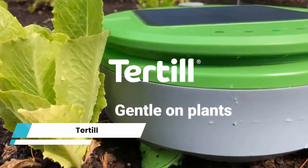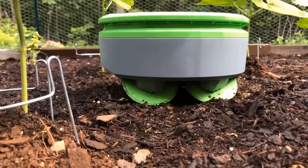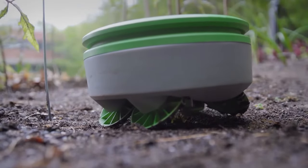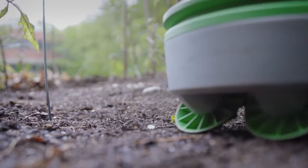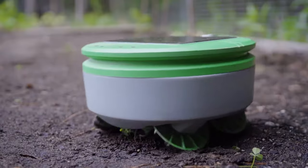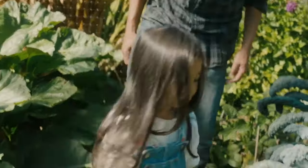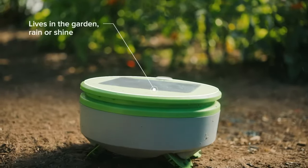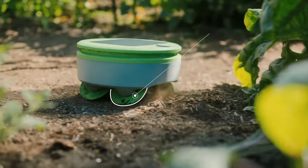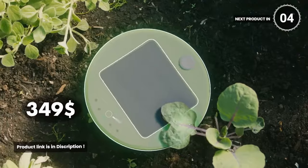Turtle. The Turtle garden weeding robot takes care of the tedious task while you focus on nurturing your plants. Just place it in your garden, press the button, and let it do the rest. With its smart technology, it identifies plants from weeds using height, turning away from plants and cutting down anything that passes beneath it. This weatherproof, solar-powered wonder stays in your garden all season long, maintaining up to 200 square feet of garden space. This will cost you $349.